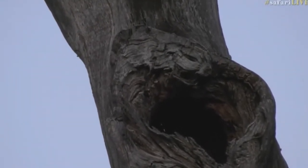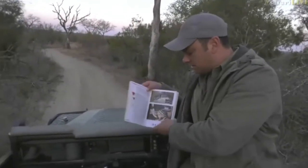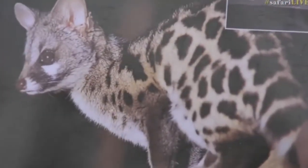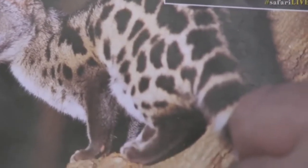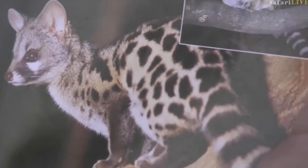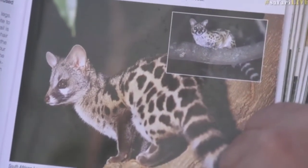I'll find a picture of one quickly to show you. Now, a lot of people refer to them as cats — they're not cats. That's a little genet there. Very, very cute little animal. You can see that pattern — that's exactly what we saw in the tree. Those beautiful blotches on the body and then the tail, which is completely ringed. You can see those white and black rings around the tail.